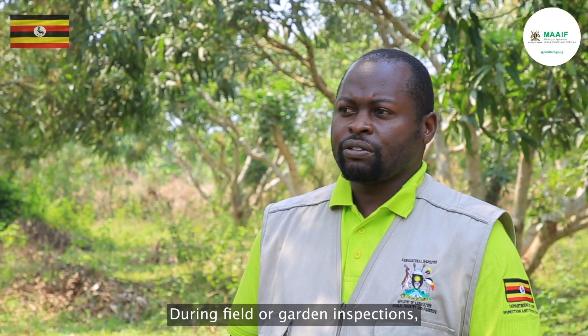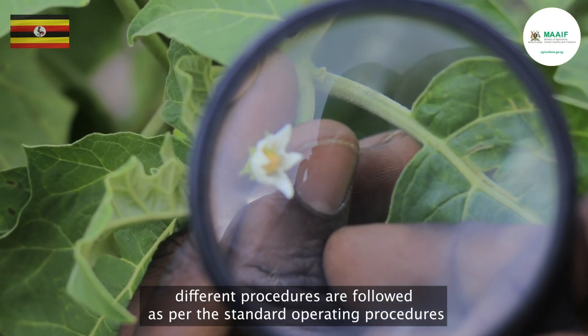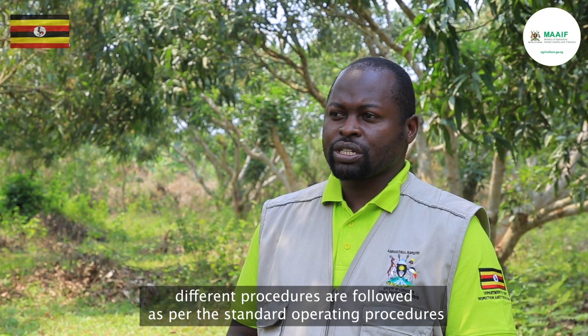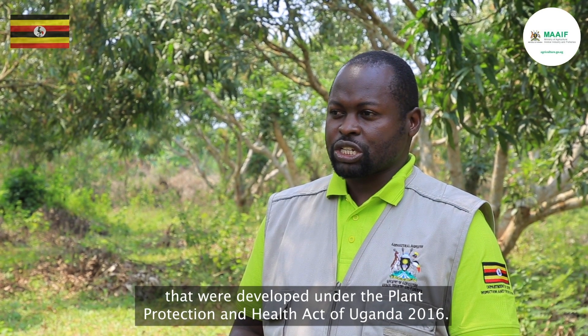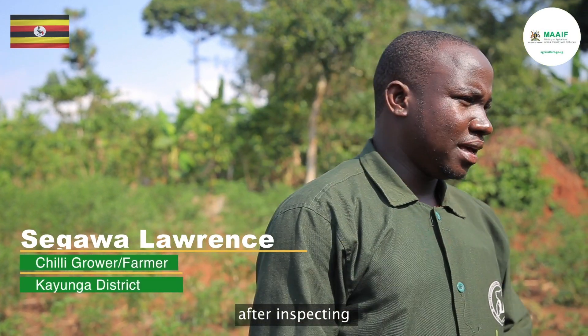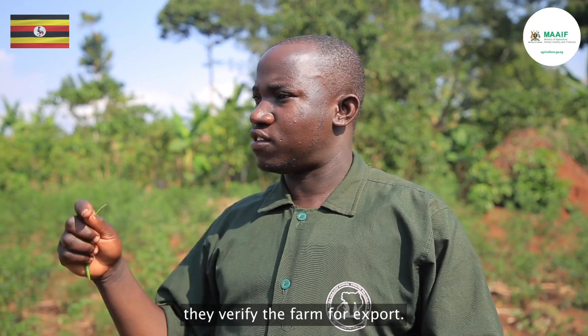During field or garden inspections, different procedures are followed as per the standard operating procedures that were developed under the Plant Protection and Health Act of Uganda 2016. After visiting the garden, they inspect it, and after inspecting it, we verify it's good for export.